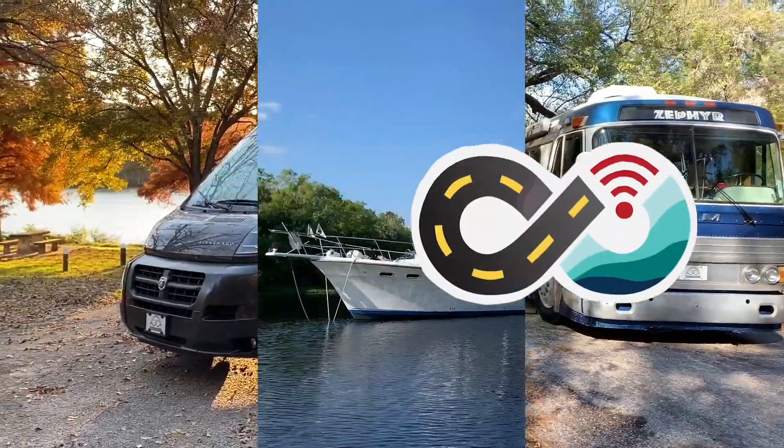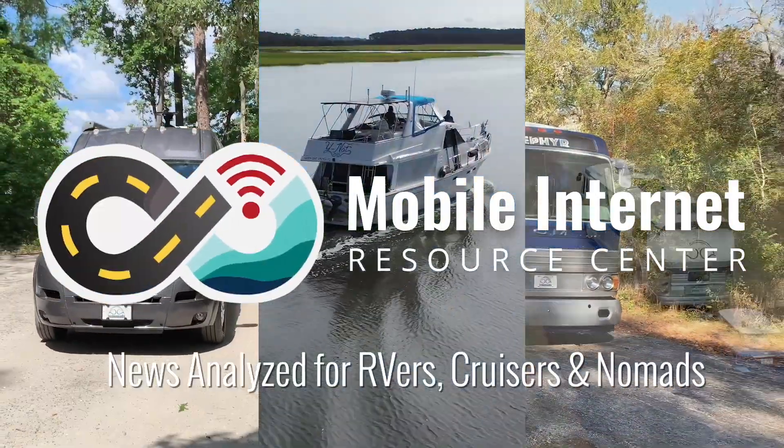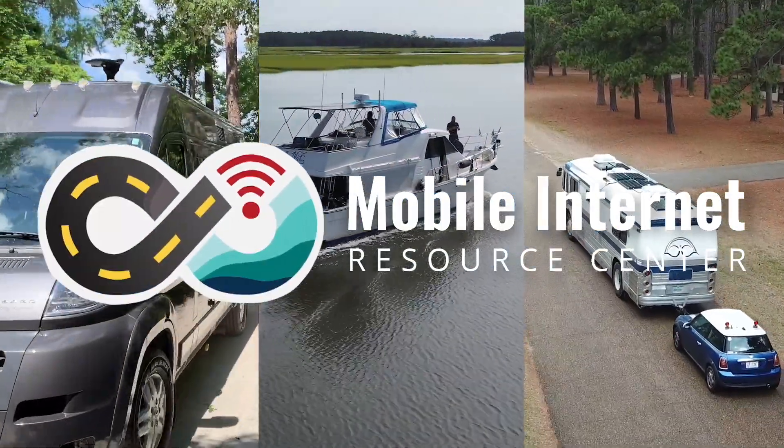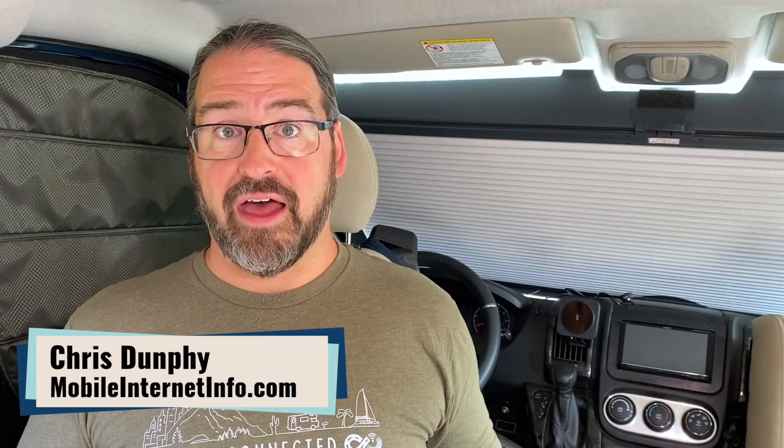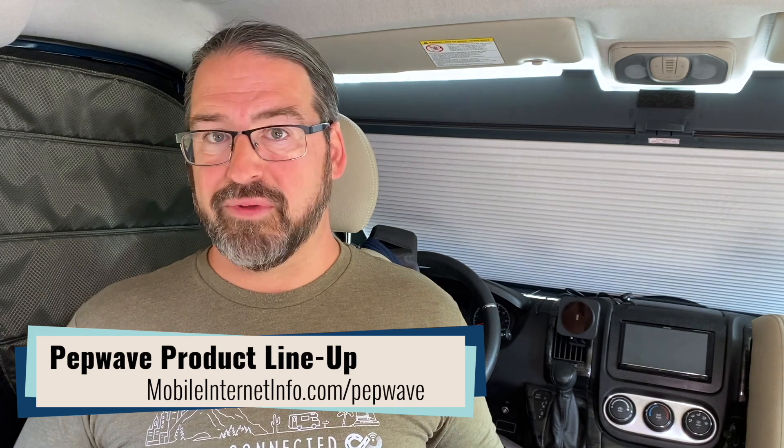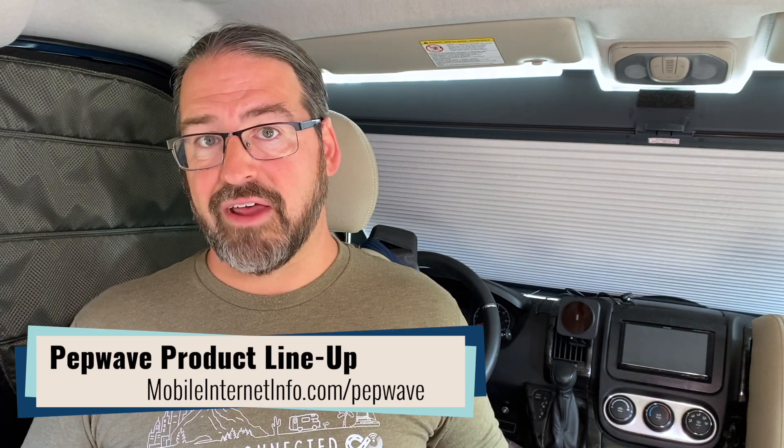PepLink has at last revealed the details of their upcoming 5G product line, including the 5G version of our perennial top pick, the Max Transit. I'm Chris with the Mobile Internet Resource Center, here to give you an update on PepLink's line of cellular integrated routers. They have at last revealed their new 5G lineup that will be coming to market, potentially shipping in the next few weeks, if not a few months.